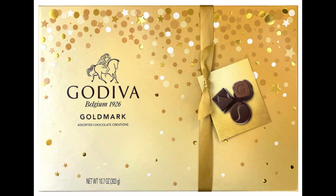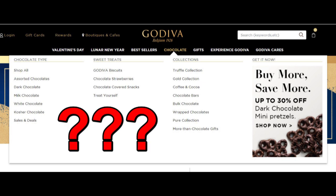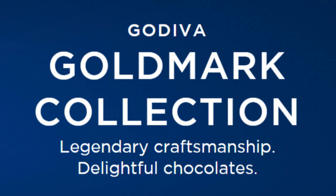You can learn more about Godiva's Goldmark Collection by Googling 'Godiva Goldmark.' You're gonna have to Google it, since for some reason the Goldmark Collection is not on the drop-down menu of Godiva's website, and it's not to be confused with the Godiva Gold Collection — that's only half my last name. That's the Goldmark Collection from Godiva: legendary craftsmanship, delightful chocolates.